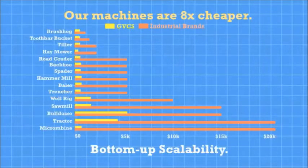The cost of making or buying our machines is on average 8 times cheaper than buying from an industrial manufacturer.